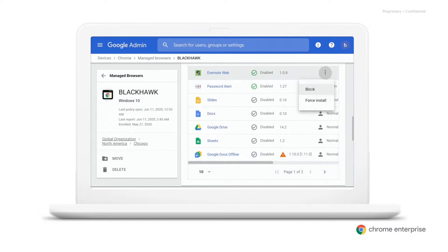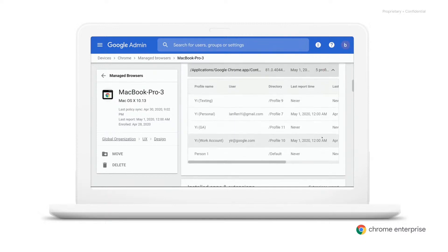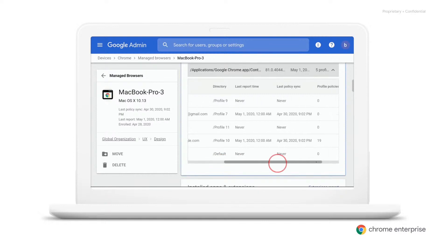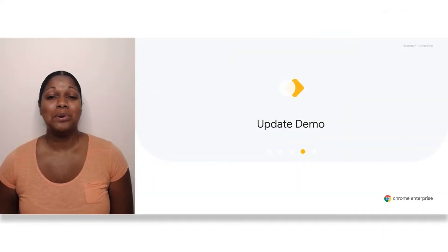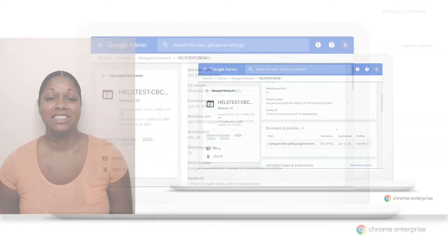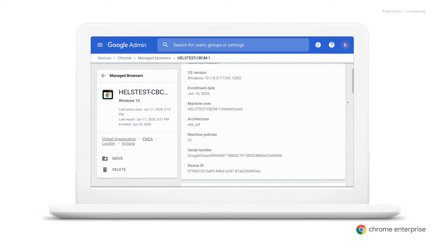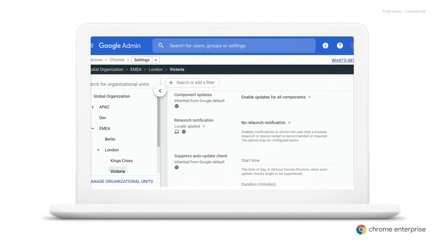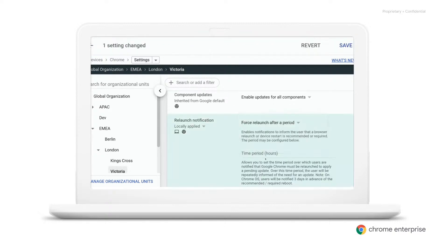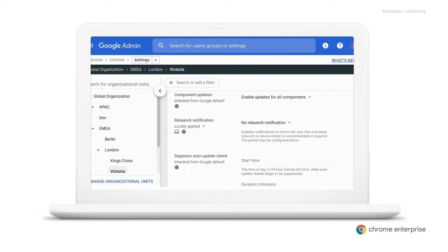If there's an extension on there that's suspicious or that you don't want users to have access to, you can block it straight away. It's also possible that the user may have too many extensions — if Chrome is having performance issues, that may be the cause. It's also important that the user's browser is up to date. To be sure they've got all the latest patches and security fixes, make sure their browser version is the most recent. If it's not, you can check the policy settings. It's likely that they may just need to restart their browser for a new version to take effect. At the moment, you can force a restart by using the relaunch notification policy.